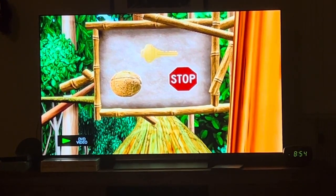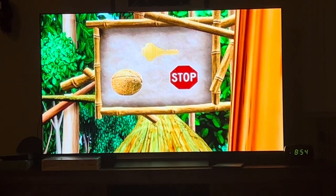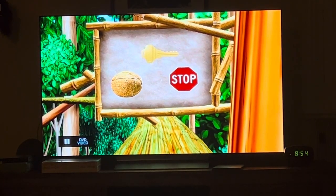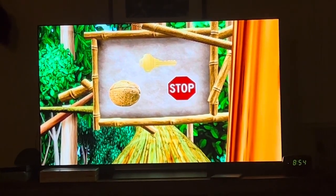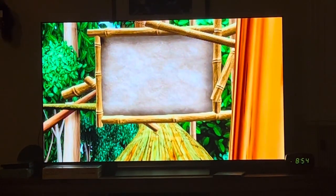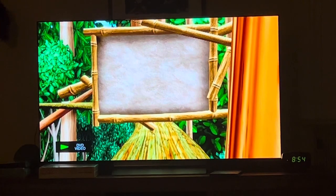What does Junior use to stop the bulldozer from hitting the tree house? Is it a coconut? A key? Or a stop sign? I don't know about a stop sign. Well, I think I'll give that one a try. Come on, will you please work? Did you re-watch the movie? Not really. Shut up.